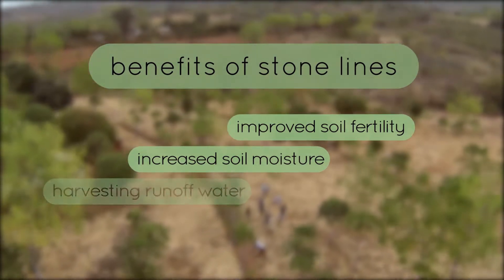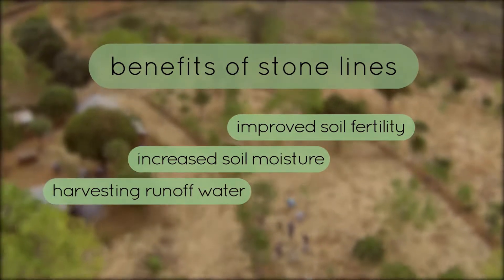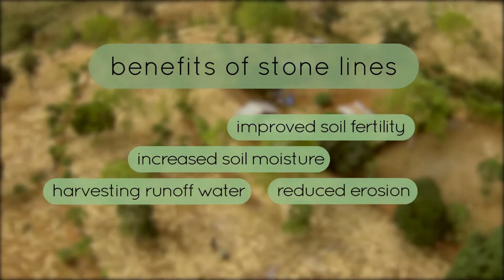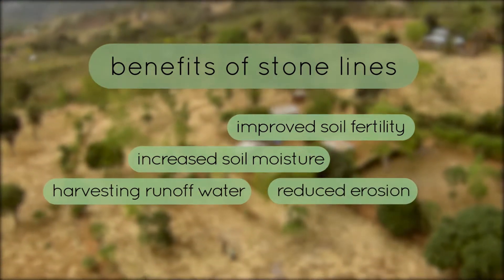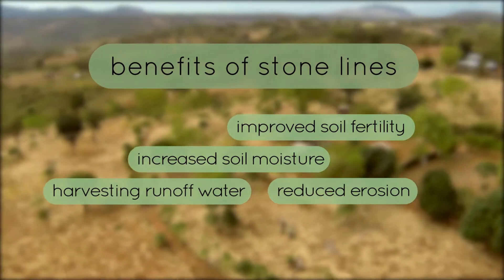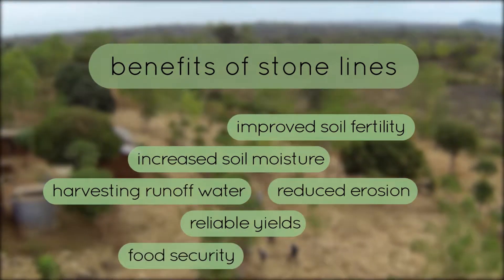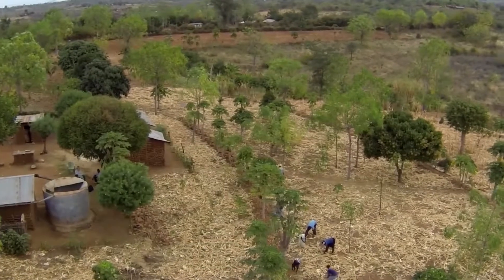As surface runoff is reduced, more water is stored in the soil and available for the crops over a longer period of time. Additionally, damage through erosion is prevented. Benefits are especially gained in seasons with prolonged dry spells and or heavy storms. Through improved and more reliable yields, food security is greatly improved for small-scale farmers.